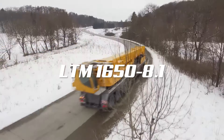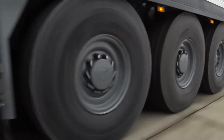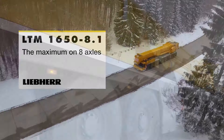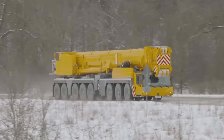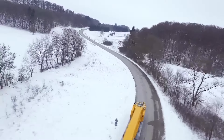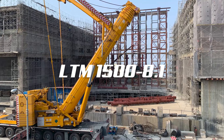Second on the list is the LTM-1650-8.1, which is built powerful with a maximum lifting capacity of 770 US tons. This makes it an impressively ultimate performer among eight-axle cranes, enabling it to handle the most demanding hoisting tasks with ease. The LTM-1650-8.1 exceeds its predecessor's capacity by between 15% and 50%, depending on its equipment package. It was introduced by Liebherr at the Bauma 2019 event as the successor to the legendary LTM-1500-8.1.